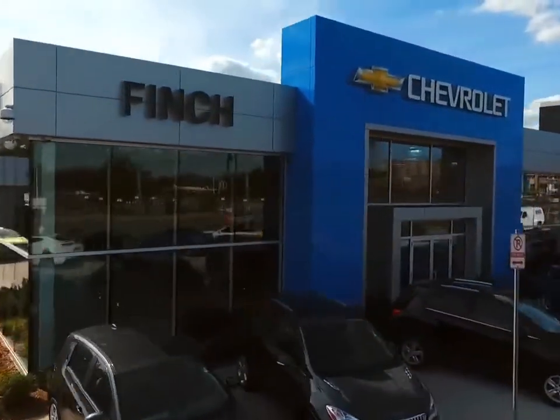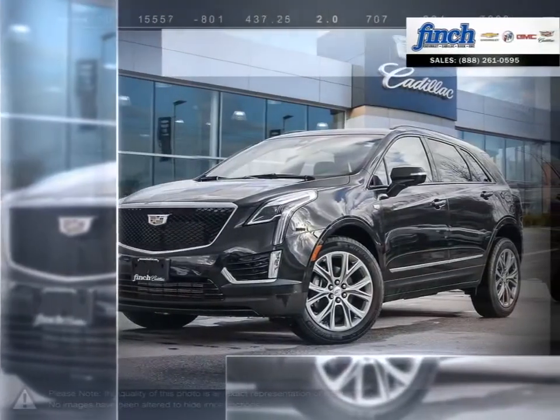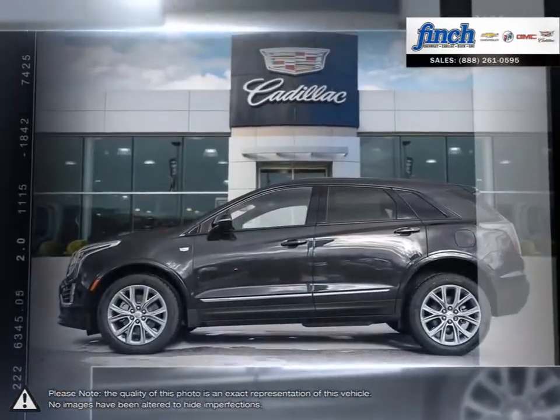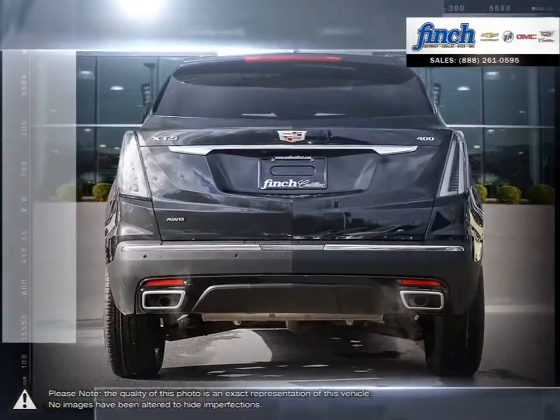Welcome to Finch Chevrolet. Today we're looking at a 2020 Cadillac XT5. Having replaced the wildly successful Cadillac SRX, the updates over the SRX are immediately apparent and thanks to building upon such a popular model, the XT5 shines in every regard.